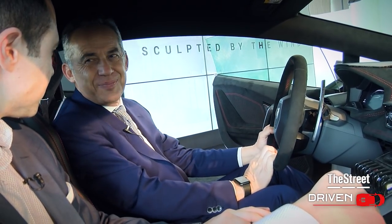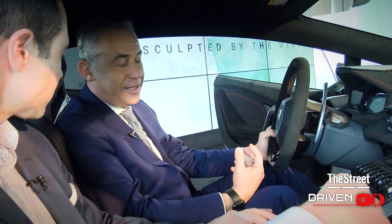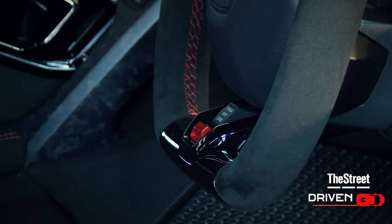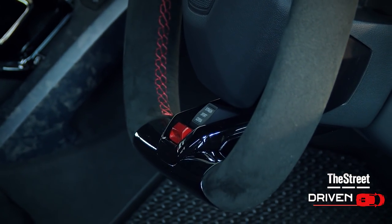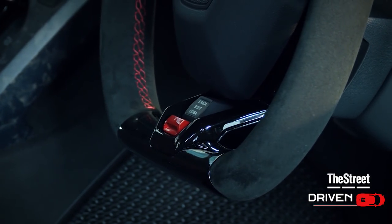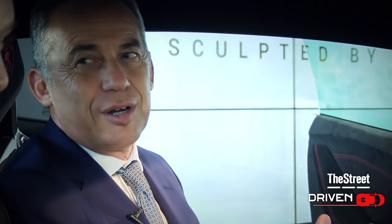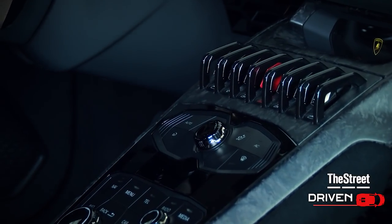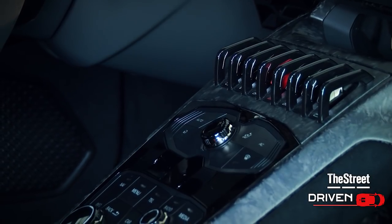And here is what we call Anima — Anima in Italian is the soul of the car. With this movement, you select from three different modes of the car. You can move from what we call Strada, that is the comfort mode, to Sport, fun to drive, to Corsa, race mode, where the car is able to perform at its best. It's clear that in the car everything must be easy to touch, because at that speed, you must have everything within reach.